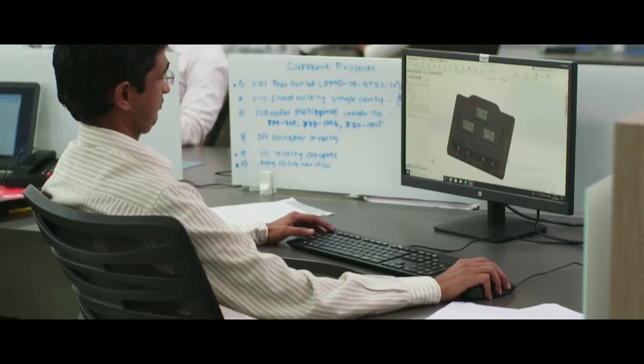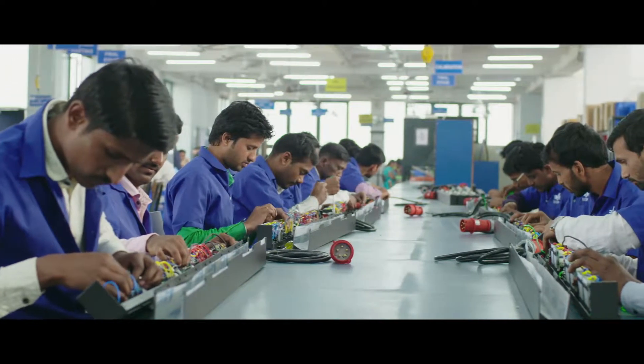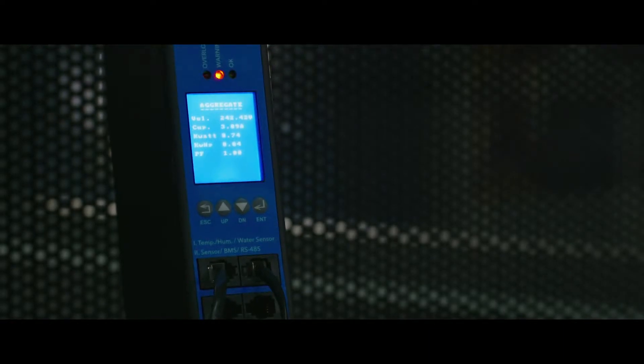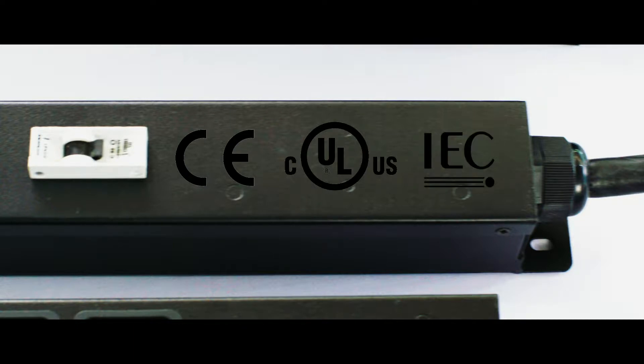Elkom has set up an ecosystem of designing, developing, and manufacturing a complete range of PDUs and smart PDUs, conforming to various industry standards including CE, CULUS, and IEC 60950.